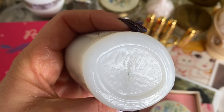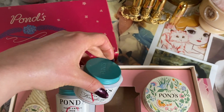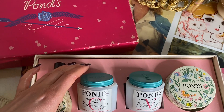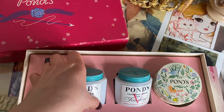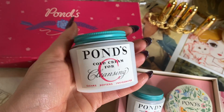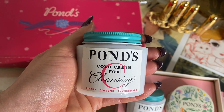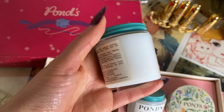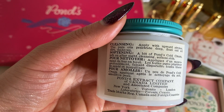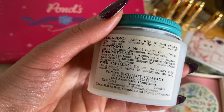Now let's dive into the Pond's Face Clarit B3 cream, launched in March 2018. This one brightens your skin tone, makes it more even, and works as an anti-spot treatment — so if you have acne scars or sunspots, it helps reduce those. The formula contains vitamin B3, which helps improve the appearance of skin, leaving you with radiant and glowing skin. Apply to your face and neck after cleansing. I used it morning and evening, layering all three creams together just to see what would happen.